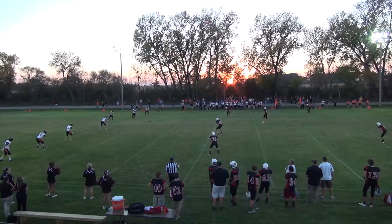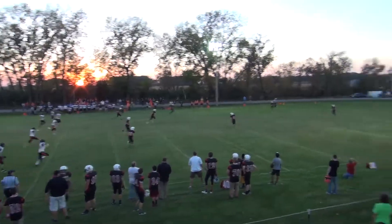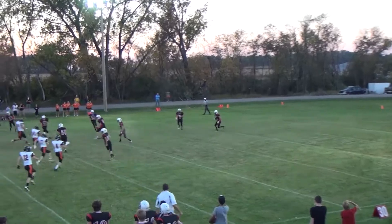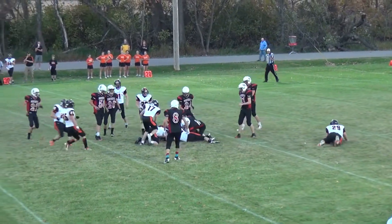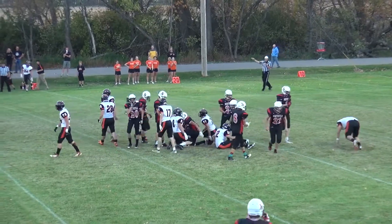Cavalier is big. Number 25, Dylan Stephens, will be back to kick off for Cavalier. The ball is taken by Riley Thomas at about his 15-yard line. He comes off the left side for a good return — good field position start for Northstar.